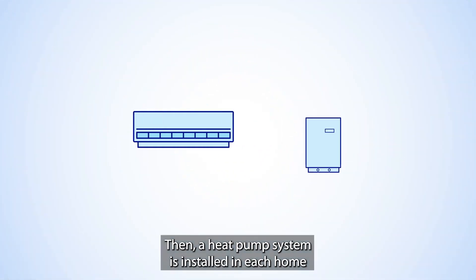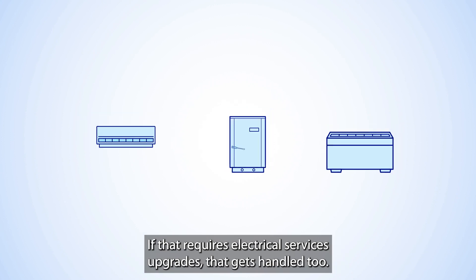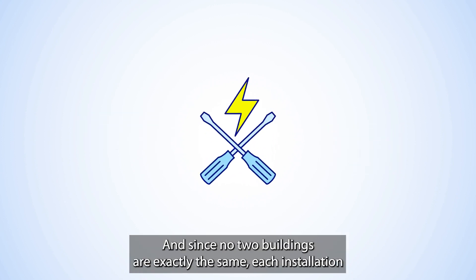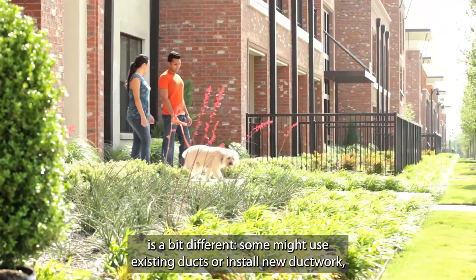Then, a heat pump system is installed in each home or business to replace current heating and air conditioning equipment. If that requires electrical service upgrades, that gets handled too. And since no two buildings are exactly the same, each installation is a bit different.